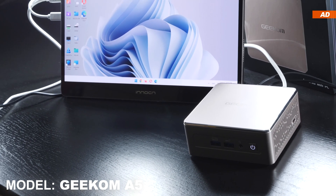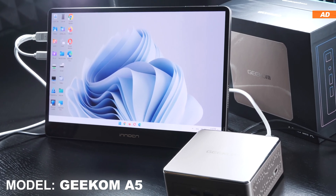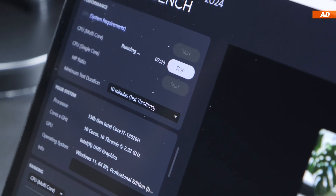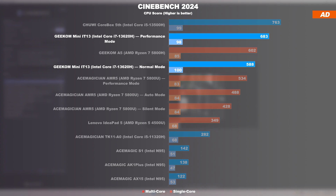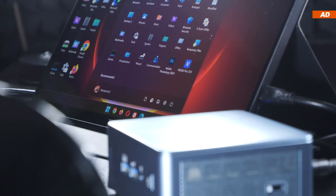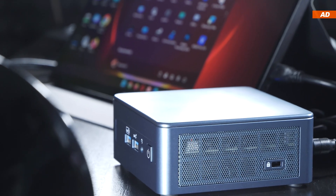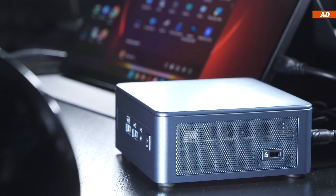You usually save a lot of money and generally get the better overall package if gaming is your focus. In terms of raw CPU performance, however, the Mini IT13, even with the i7-13620H, does really, really well. As a matter of fact, those integrated Intel graphics also have their perks and productive use cases thanks to QSV or QuickSync video.